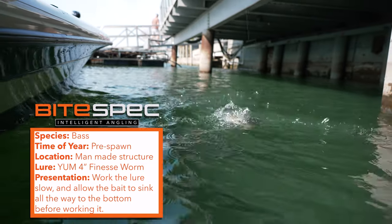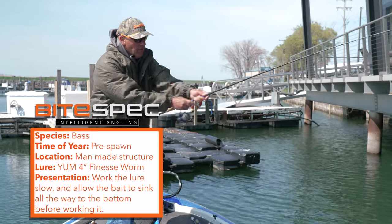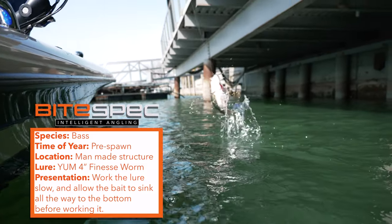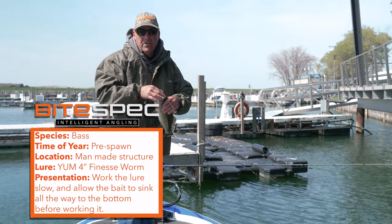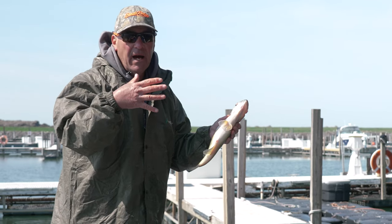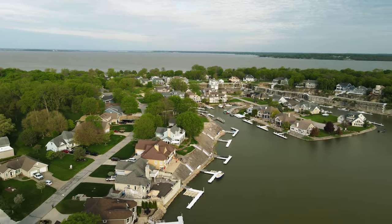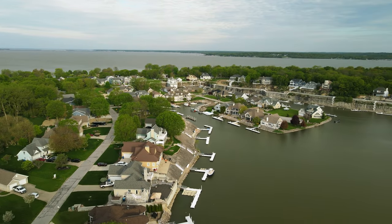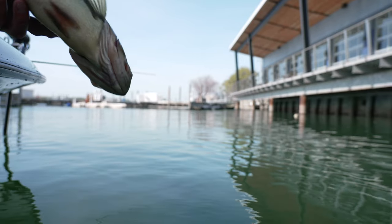Sometimes you just got to really take your time, poke around until you find them. And when you find them this time of year, they're going to be ganged up. So just be patient, take your time. Remember the high percentage areas and you can narrow it down and be more effective — because now we know we can run in the back of every one of these marinas, go all the way to the back, and probably catch them like this out of every single one.